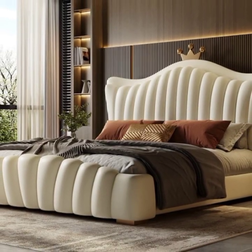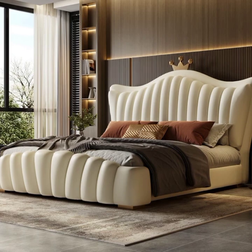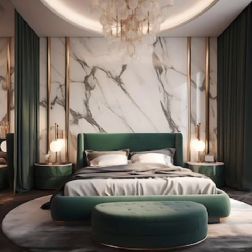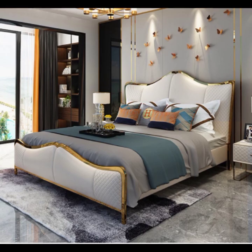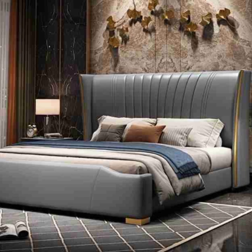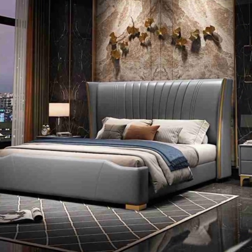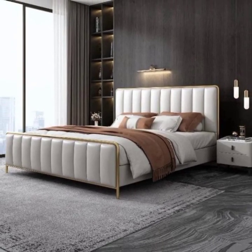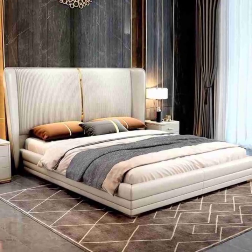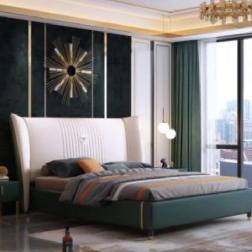Creating a luxurious yet simple master bedroom retreat is an artful balance of elegance, comfort, and thoughtful design. This space, where relaxation meets refinement, serves as an escape from the demands of daily life. Achieving this balance begins with a deliberate approach to color, texture, furniture selection, and lighting — all working harmoniously to create an atmosphere of serene sophistication.